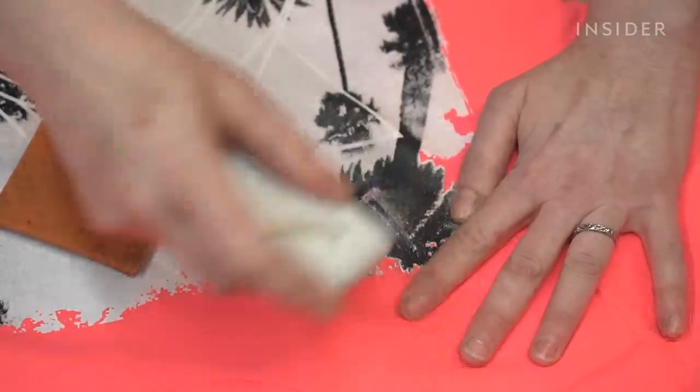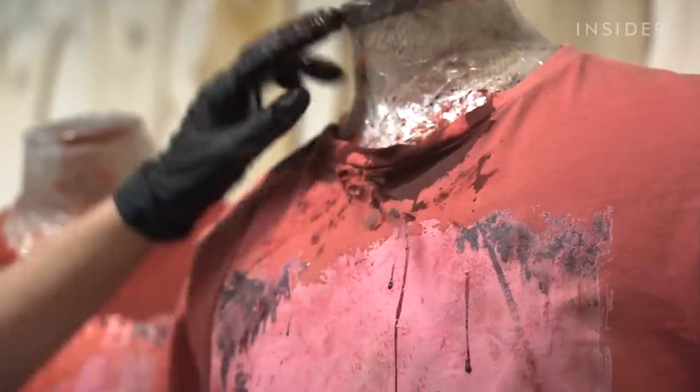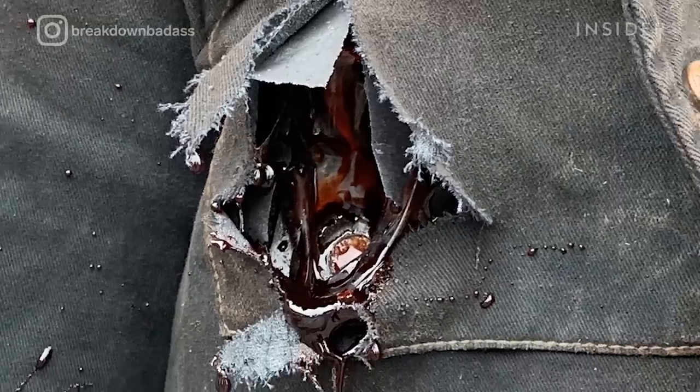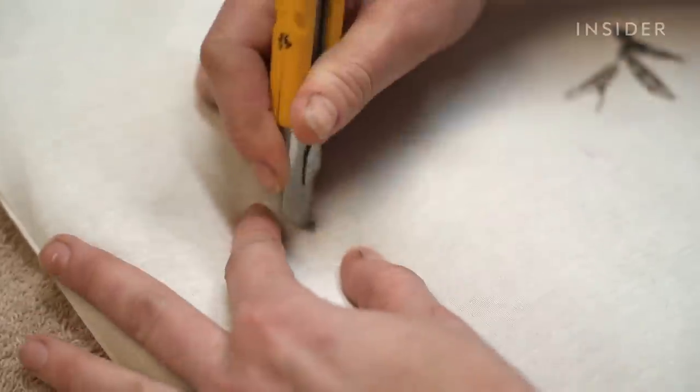First, Sarah has to think about how clothes are destroyed naturally. For example, fresh blood stains are a much brighter shade of red than the darker color you see hours later once the blood is dried. And bullet impacts are usually recreated safely with squibs on set, which will blow a huge hole through the fabric. But in reality, bullet holes are actually much smaller, so Sarah uses a craft knife to create more realistic-looking damage.